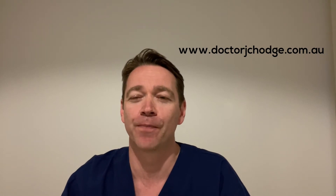If you want more information about myself or techniques that I use, you can go to my website at www.drjchodge.com.au. If you like this video and find it useful, subscribe to my channel, push the notification button, and give me the big thumbs up — that way YouTube will share this with other users who might find it useful.